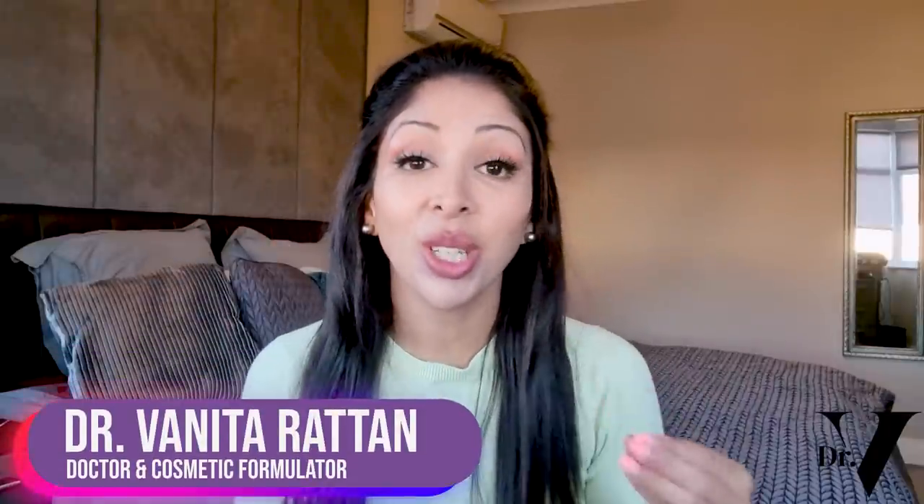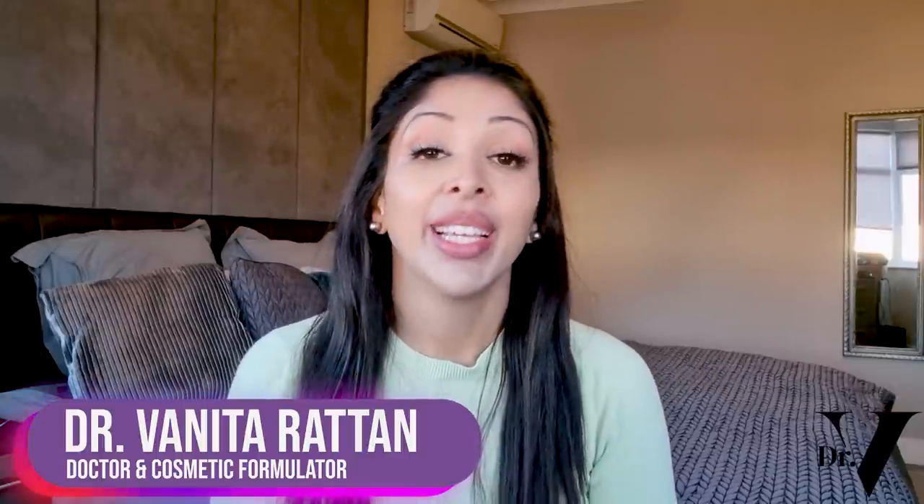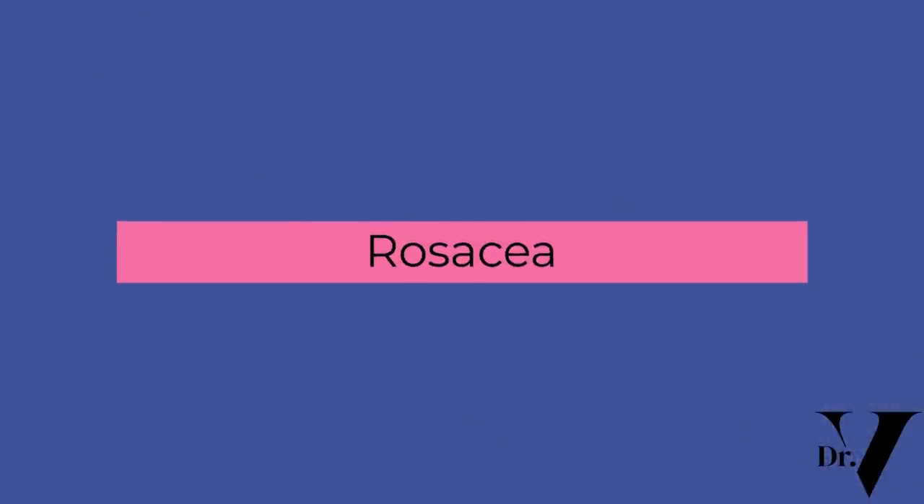Hello, I'm Dr. Benita Rattan. I'm a doctor but I'm also a cosmetic formulator specifically for skin of colour. Today's video is about rosacea. We're going to be talking about what it is, what causes it, what makes it worse, how to treat it, and the mistakes that people make right at the end. I'm also going to go through product recommendations. None of my videos have ever been sponsored and they will never be sponsored. This means we're basically creating an evidence-based video library for you so you know what to purchase and what to avoid.